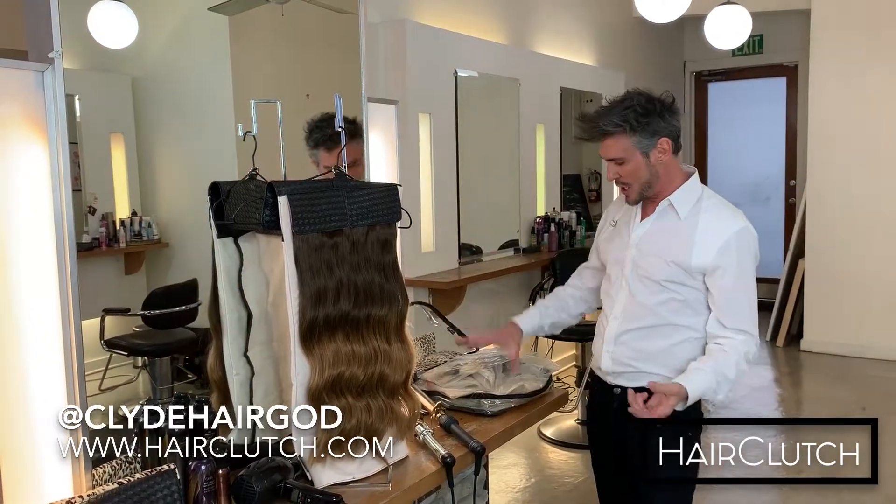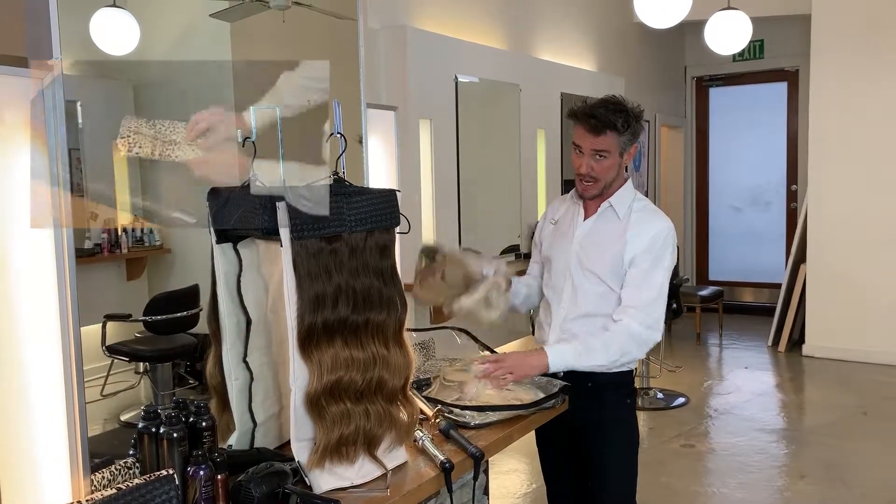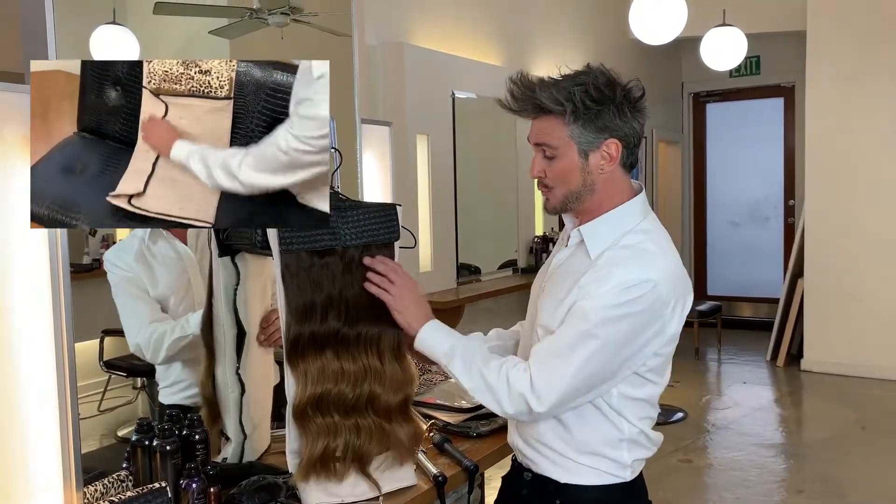Girls, I've seen you all showing up with your hair and baggies, all tangled at the bottom of your handbag in a mess. Listen, the hair clutch will solve all your problems.